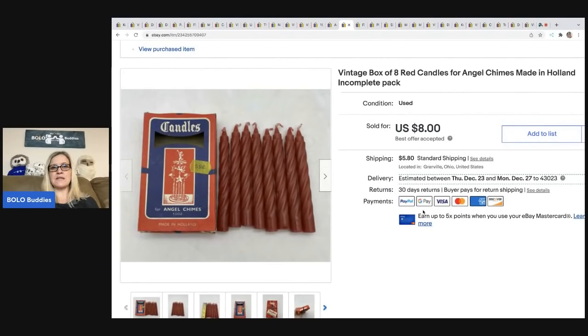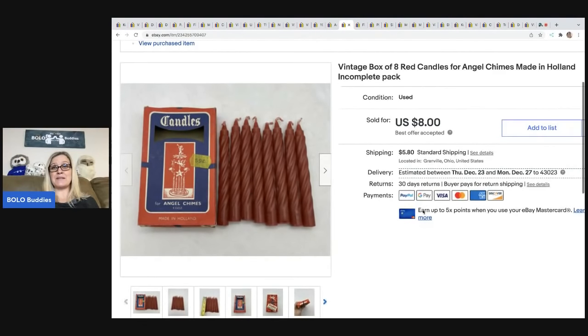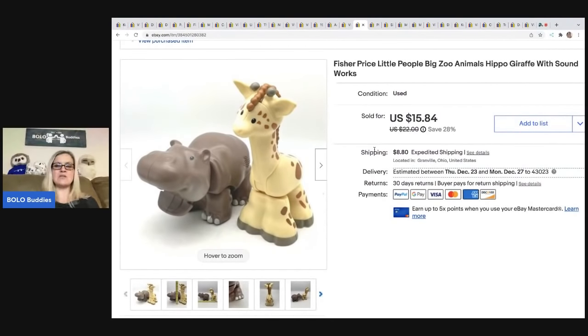The next item is this vintage box of candles from an estate sale — cost of goods about 50 cents, sold for $8, buyer was all in for $14.54. If you want to see the other items from this estate sale, it was an amazing haul. My husband and I went together — the video is titled 'We Split Up at This Estate Sale.' We went in different directions, came home, compared what we got, and unboxed it on camera. There are lots of unexpected bolos in that video, so definitely go check it out.